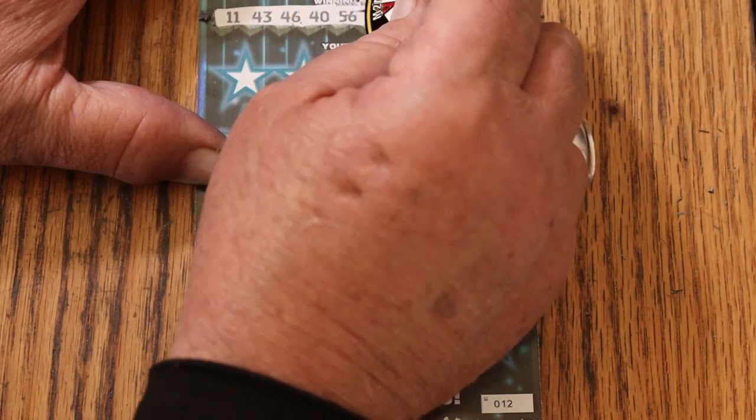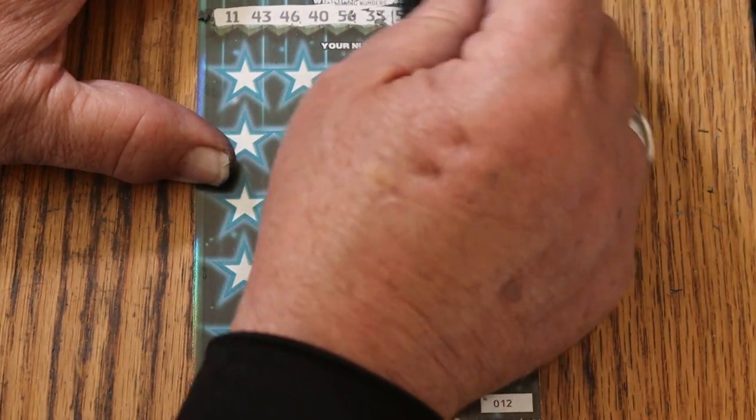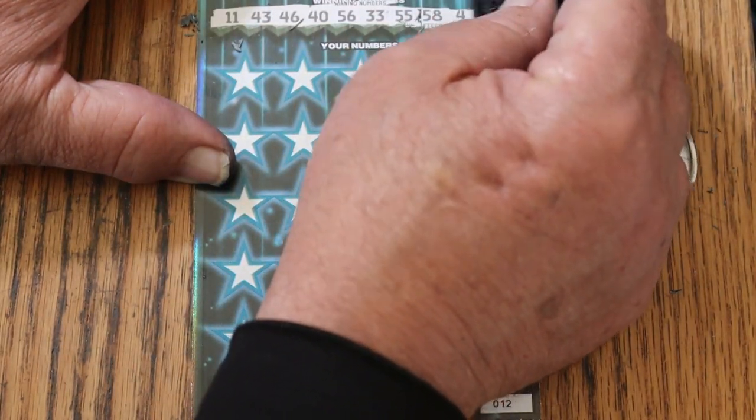Revealing the winning numbers: 11, 43, 46, 40, 56, 33. I've got to flip this coin over to get the best scratching experience. 58, 4, and 6.